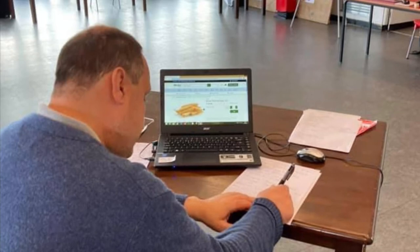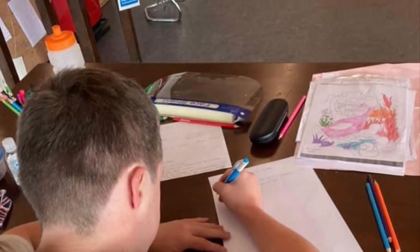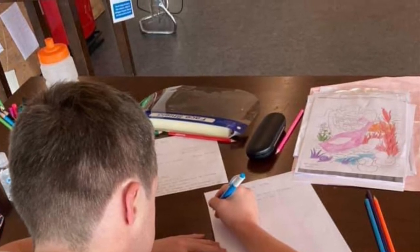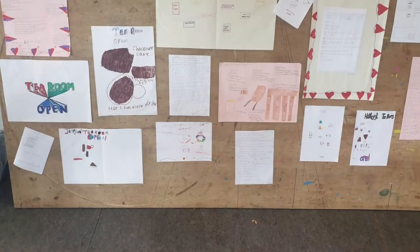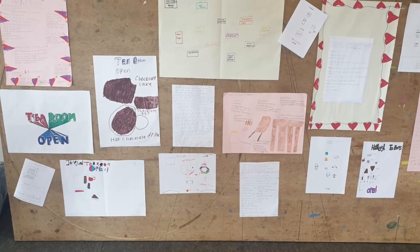The revamped menu took into account what trainees could accomplish and included trainee-drawn artwork, a new coffee machine that they have all had the opportunity to practice using, new colourful aprons chosen by trainees, a new order form again using trainee artwork, and new design furniture.